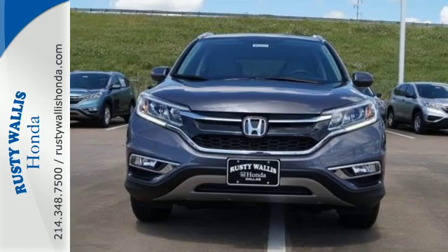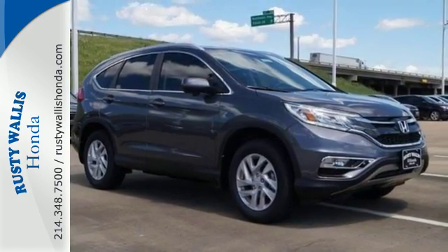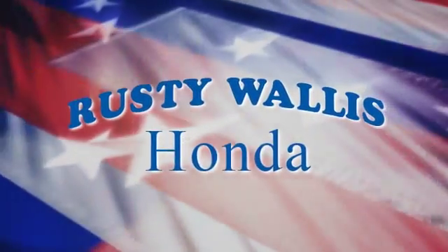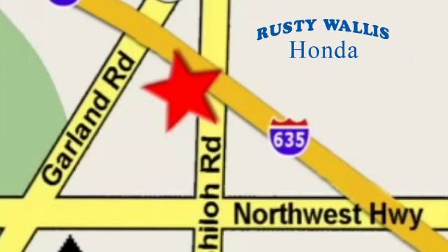Keep moving, keep exploring, and keep doing. Get behind the wheel of this CR-V today. At Rusty Wallace Honda, our primary goal is to satisfy our customers. Stop in today — we're easy to find, just off I-635 at Shiloh Road.